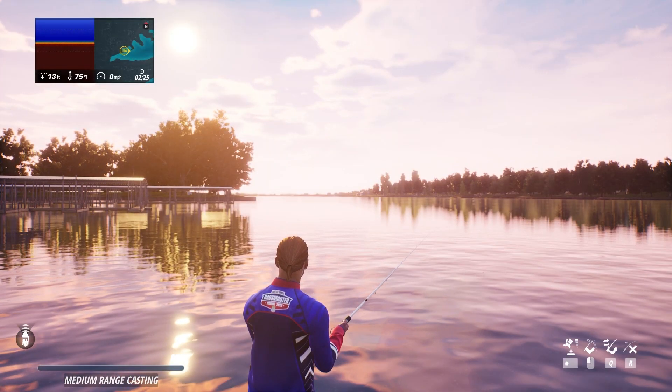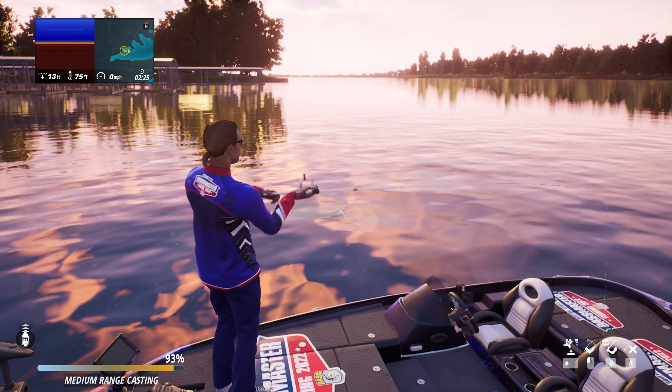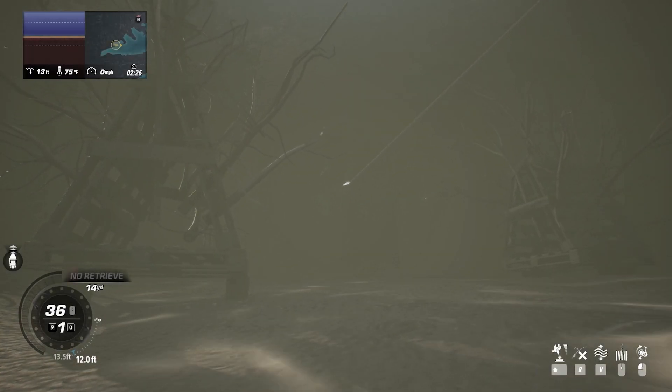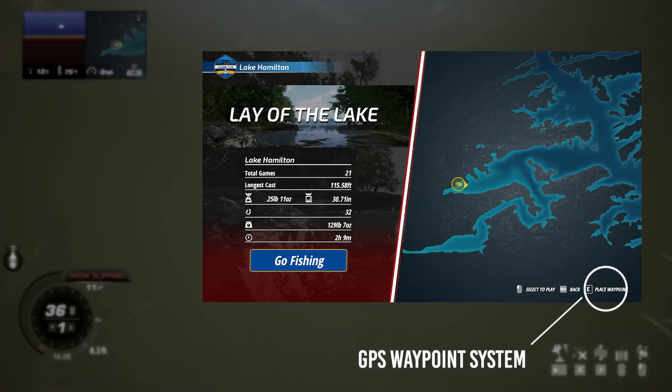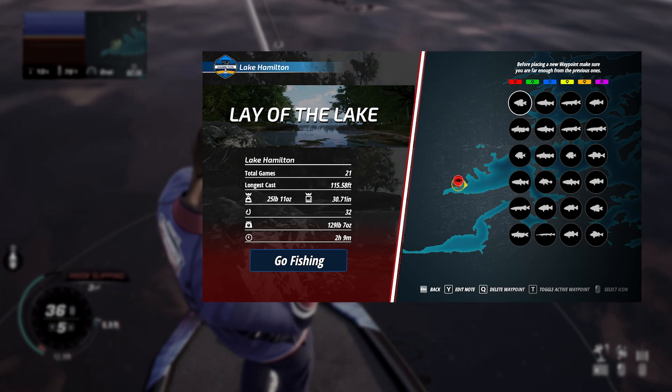Finding and understanding fish movements across our venues is going to be crucial to your success in Bassmaster Fishing 2022. To help keep track of those hotspots, we have a GPS waypoint system that you're going to want to utilize to get the edge over the competition.